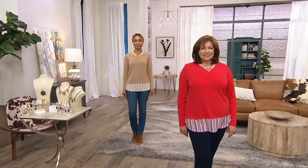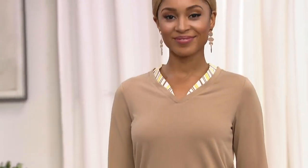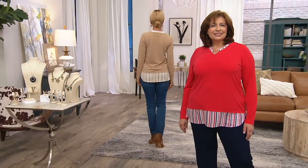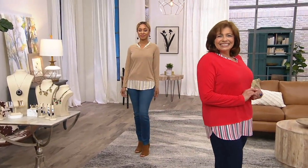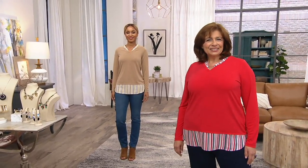We have extra extra small and we do have four and five X, all the same price. We want all of you ladies to feel really good about it — just three easy payments here at $18.58. Lydia is wearing the lush red and navy blue, the stone and yellow. I've been wearing the black.